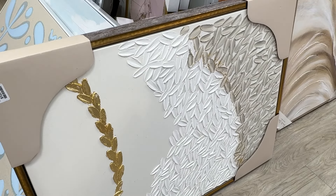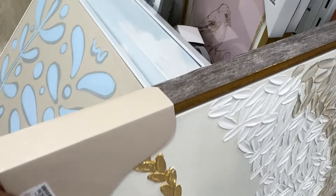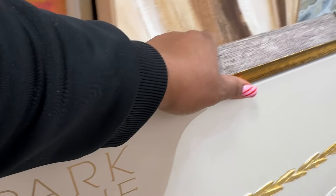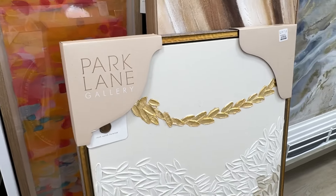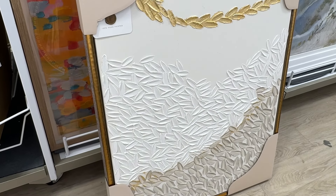Look at this lovely artwork from Park Lane. I've gotten a few pieces from them and they do not disappoint — really beautiful pieces. This one can go anywhere in your home, and the price isn't too bad either.